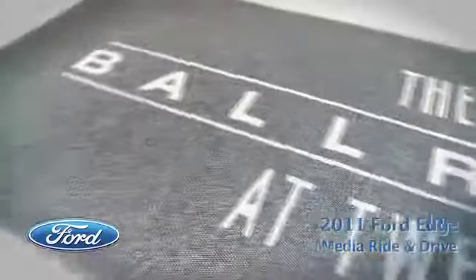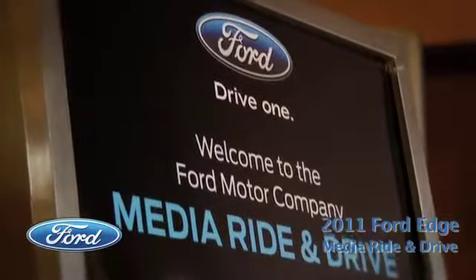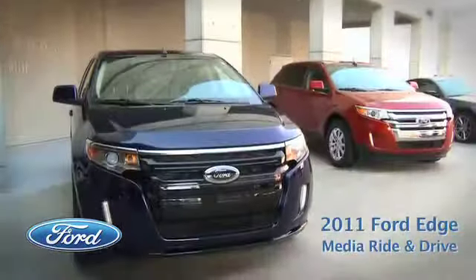We are truly, truly excited to be here in Atlanta with each of you for the 2011 Ford Edge Media Ride and Drive event.